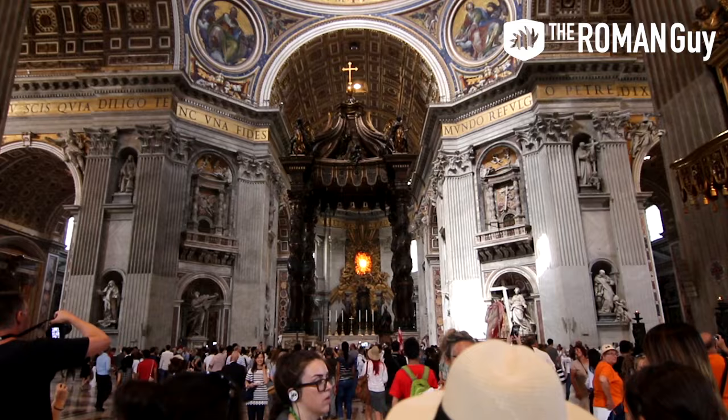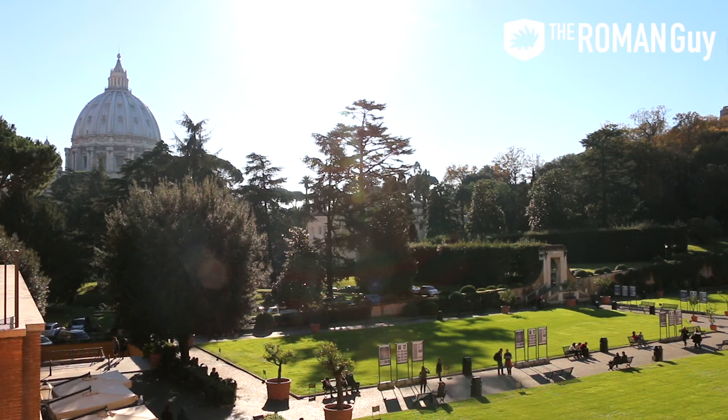While you're there, you should definitely plan to visit the Vatican Museums, St. Peter's Basilica, and even the Vatican Gardens. Much of the area is open to the public, but nothing is guaranteed without booking in advance.